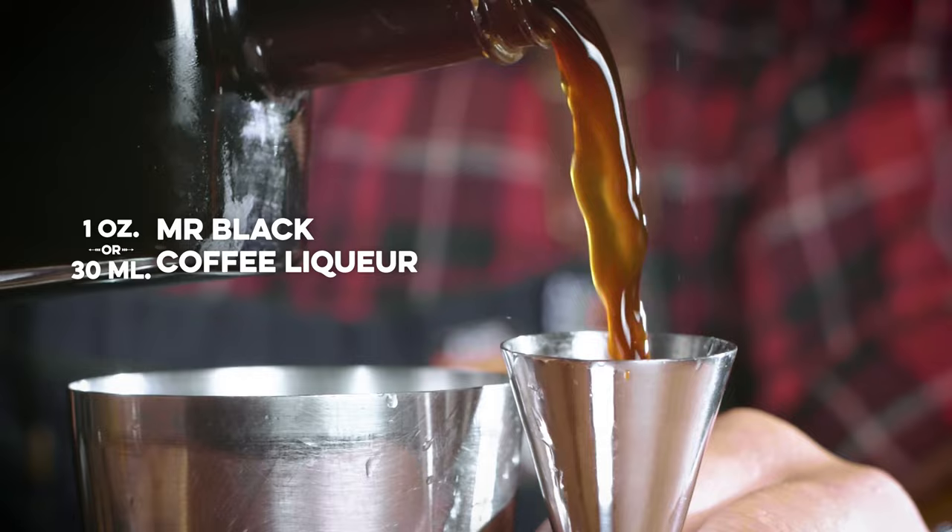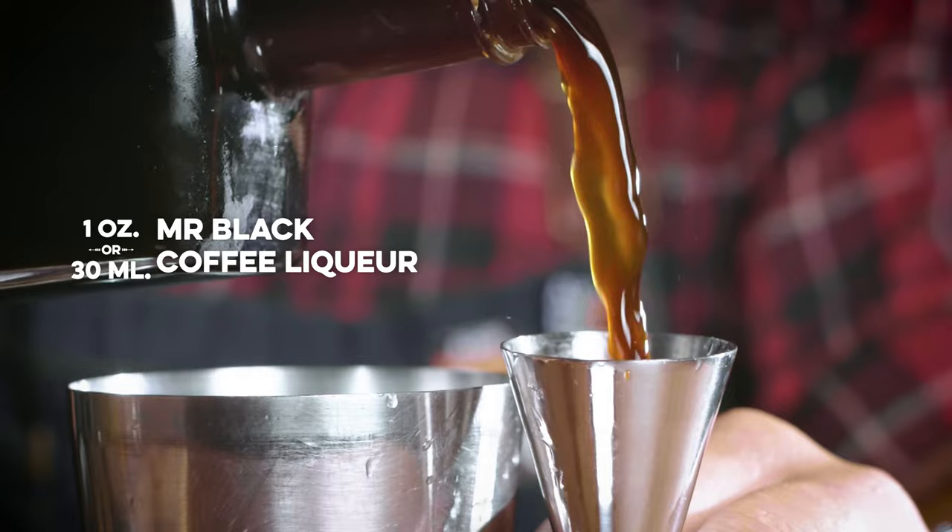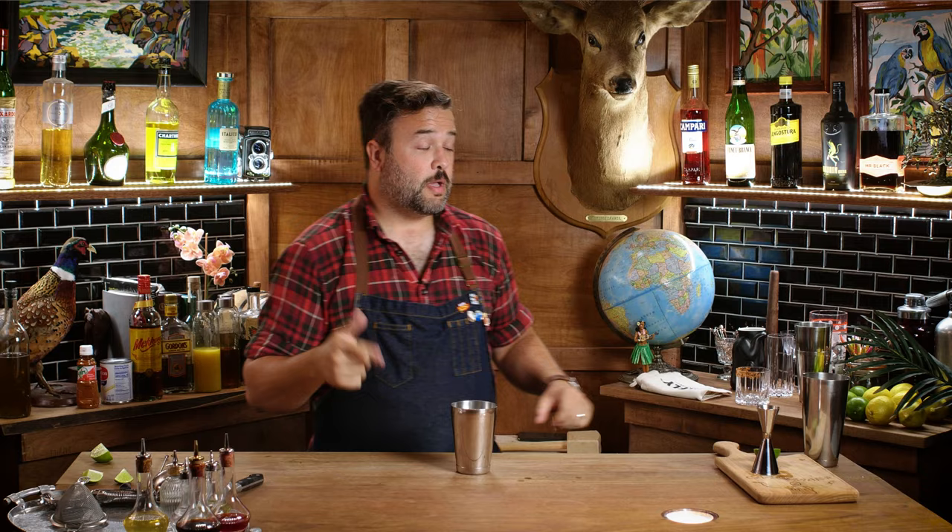With Mr. Black, by the way, you might find some sediment on the bottom — just give it a shake before you use it. That's just good coffee stuff; get it mixed in there.